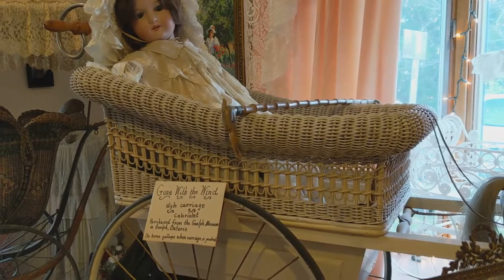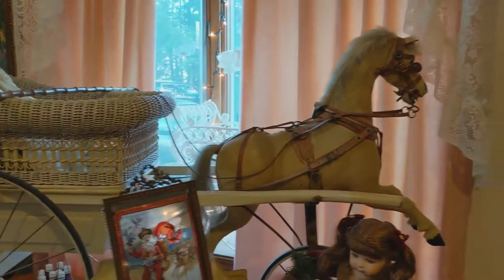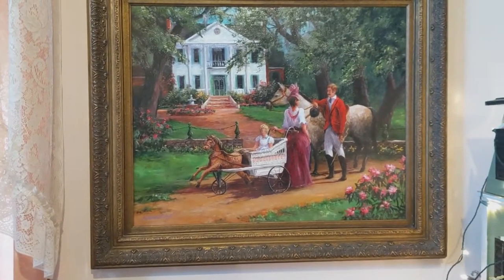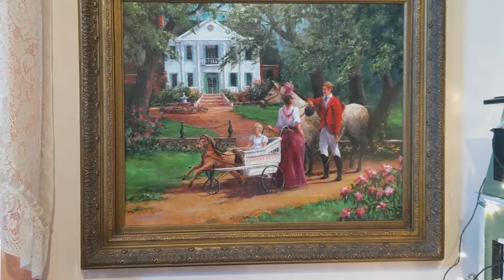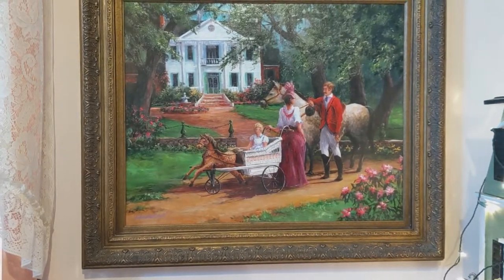If we move over to the wall here, you'll see a wonderful painting of this Gone with the Wind carriage. We hired Art Frankowiak from Venice, Florida, and he's an exceptionally world-famous artist. We talked him into doing some of our carriages in nature, and this is one of them.